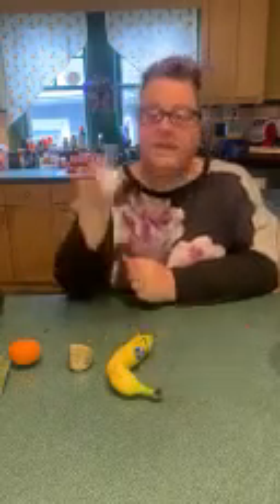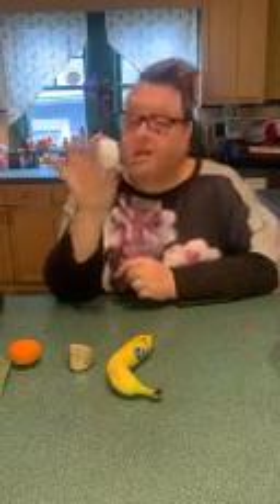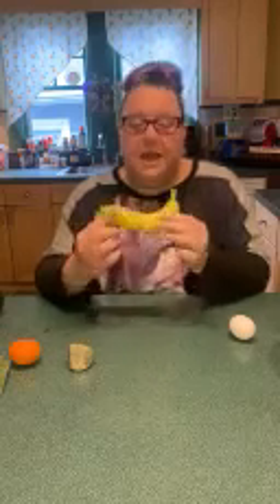Now we're going to look at the egg. It's not a brown egg — what color is this egg? It's white. And this surprised me also — the egg actually sunk, so we're going to put that on my left. Then we have our banana. Our purple banana, right? No — this is a yellow banana. Our yellow banana was actually floating on top of the water, so we're going to put our yellow banana on the right side.